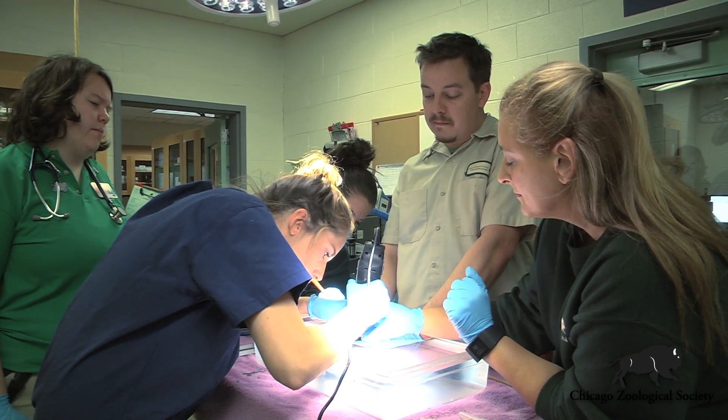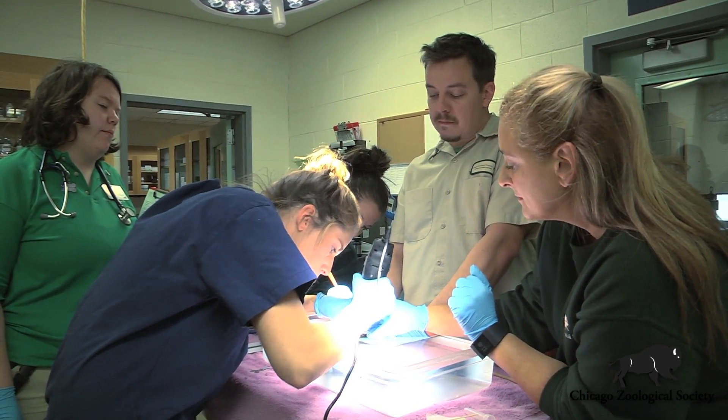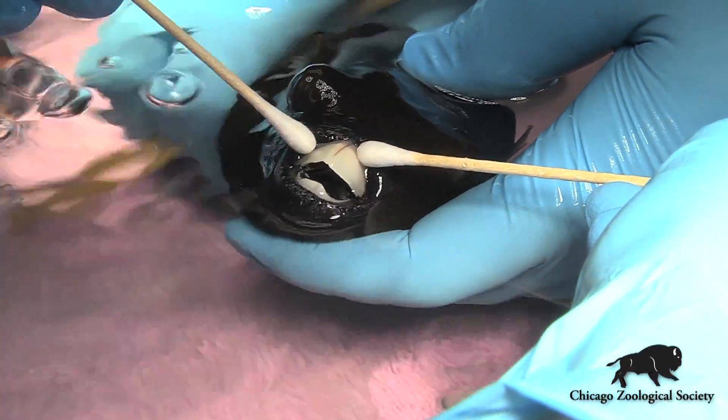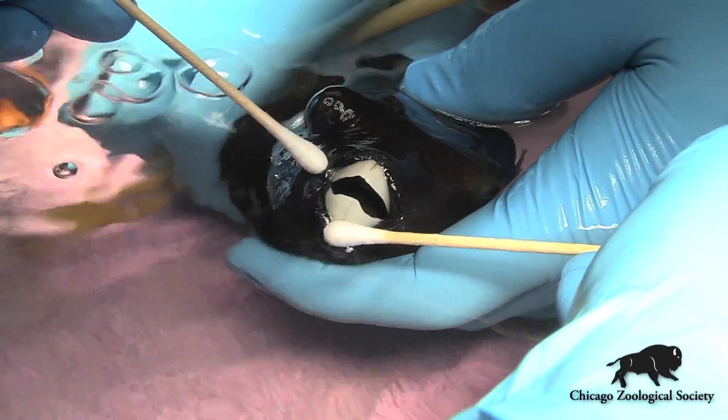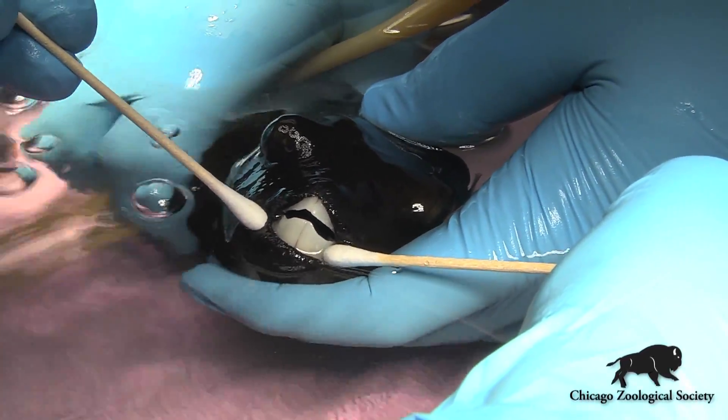We recently had this pufferfish over at the hospital to take a look at the dental plates in the front of his mouth. These dental plates in these animals are actually a fusion of four separate teeth, so they're actually quite large, and what we see on the outside of the mouth is really only a fraction of the total size of the dental plate.